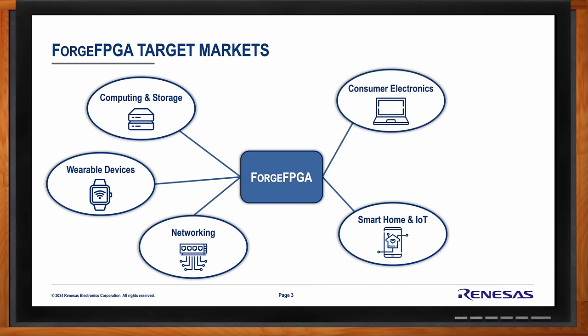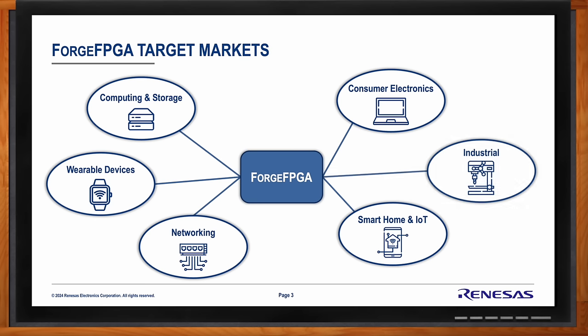Consumer electronics, where battery-powered applications require a low sleep current, is another area where Forge FPGA excels — it has the lowest sleep current. And industrial as well: supervisory circuits, watchdog circuits, and instantaneous parallelized cutoff sensing are very much required in industrial applications. FPGAs and CPLDs have been a staple there for quite a long time. So pretty much everywhere — except maybe a baseball bat — would be a good fit for Forge.